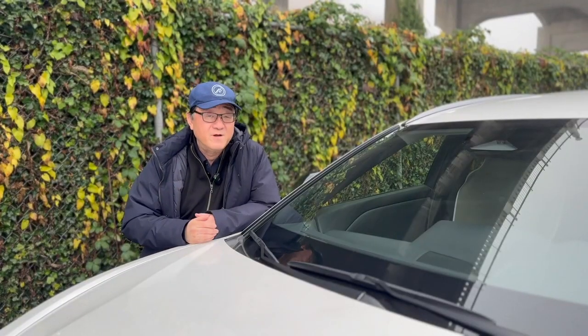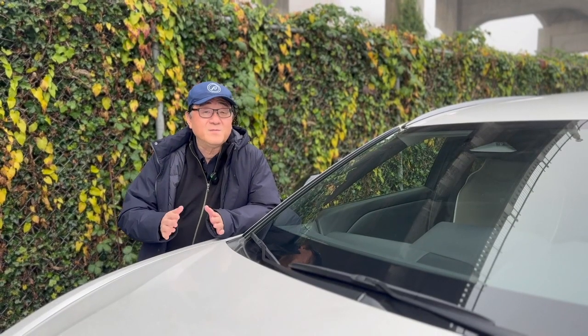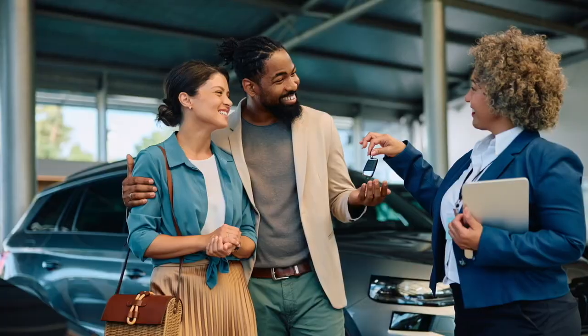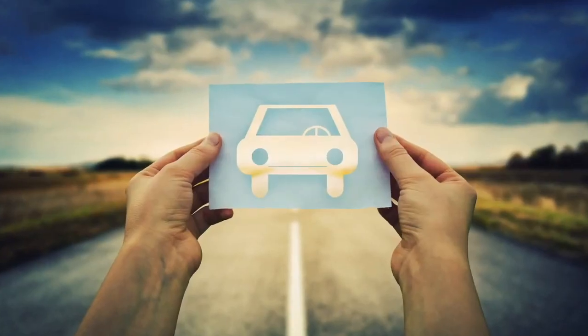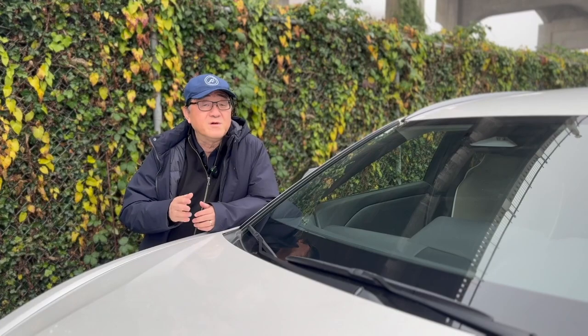Hi everyone, it's David from Automotive Press. As you guys know, I love talking about cars in general, especially about the buying process, because it's one of the most stressful things you have to go through, and for many of us, sometimes we just don't know which cars to buy. Some of the most popular videos I've been creating lately have all been to do with buying a new car.